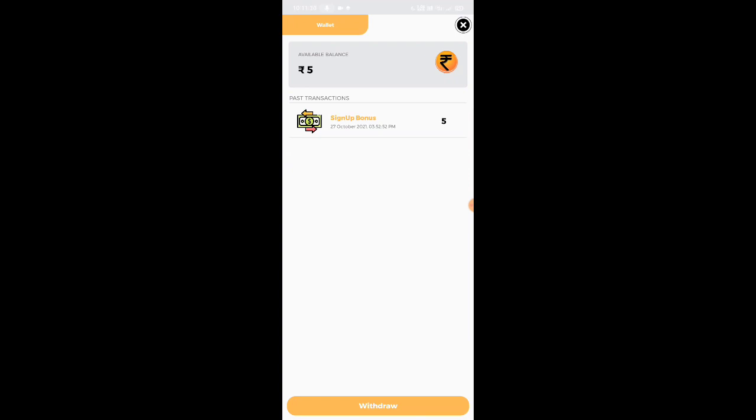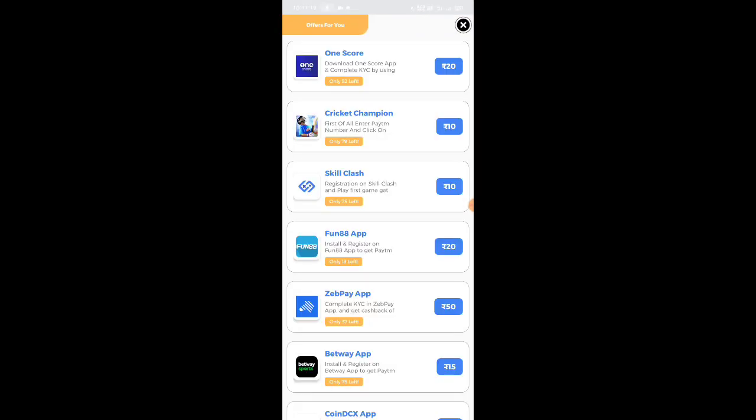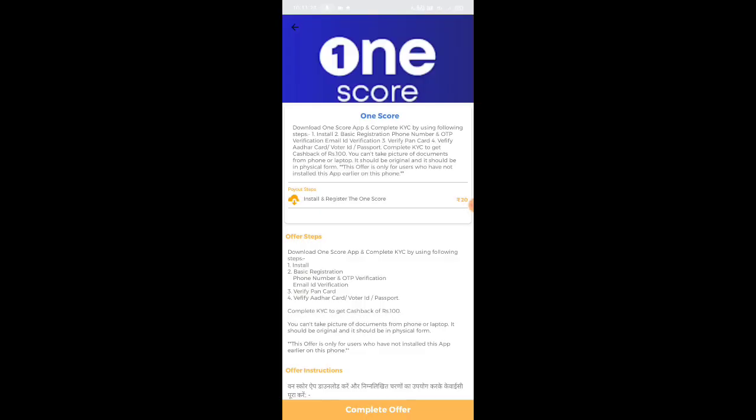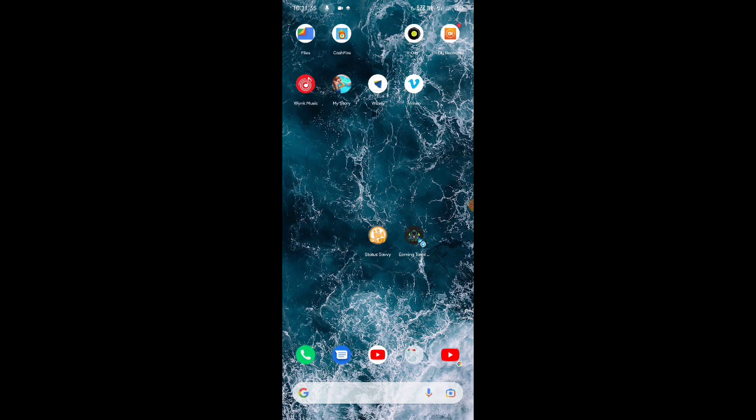If you want to get a wallet, you can add the app. You can add a withdrawal. If you do that, you can add $100.00. If you have to pay a minimum, you can add $100.00. If you want to try this video, please check the link in the description.